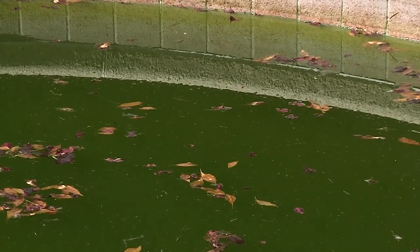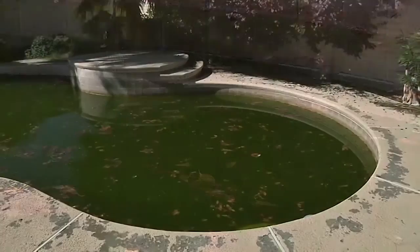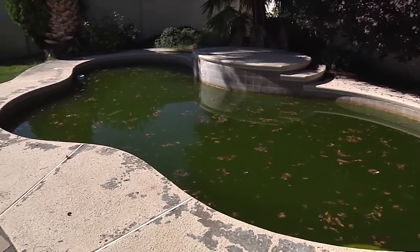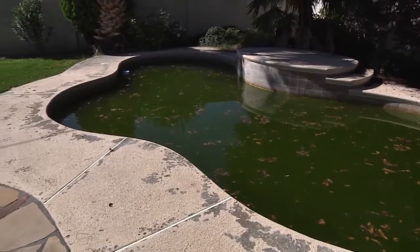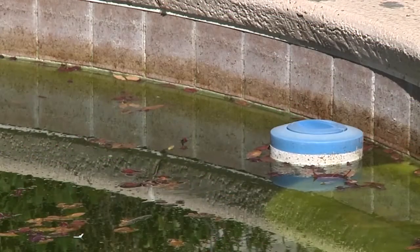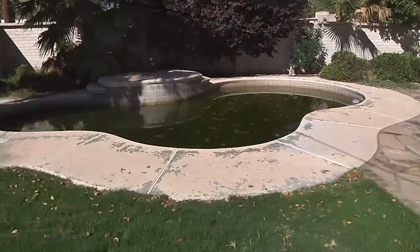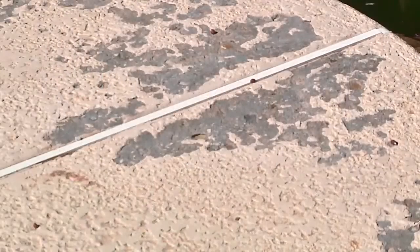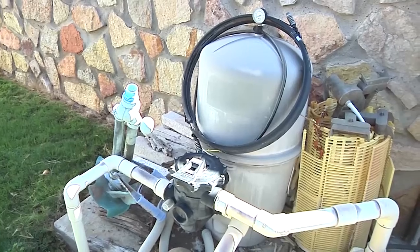The color of the pool water when we first got here was black, green, gray, brown — it was all over the place. We couldn't see the bottom. Once the water gets to that point, there are critters, mosquitoes, roaches, water roaches that could get in there, and those become a health hazard not only for the homeowner but for the neighbors as well. Some of the items that were wrong with this pool were, of course, the water, the plaster, the tile, the pool deck, and most of all, the pool equipment.